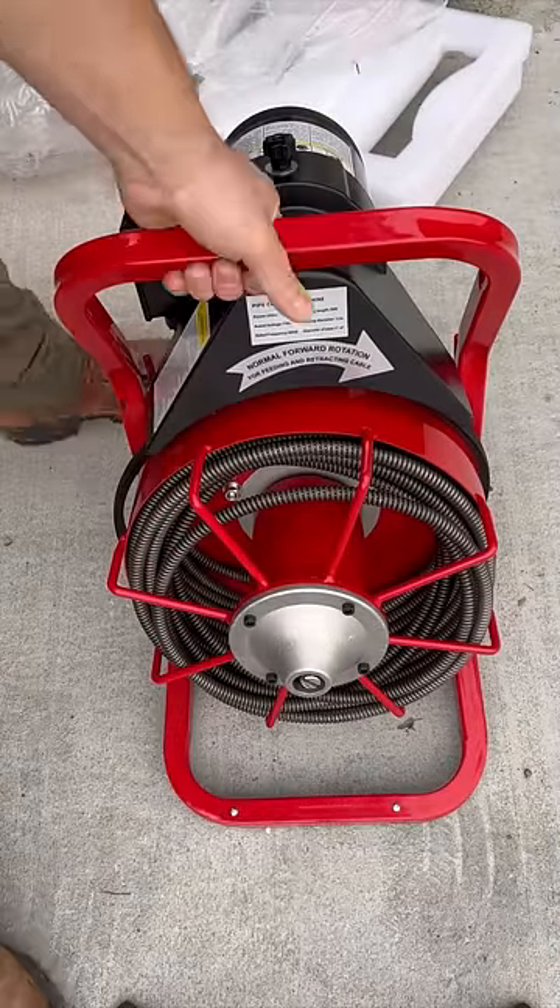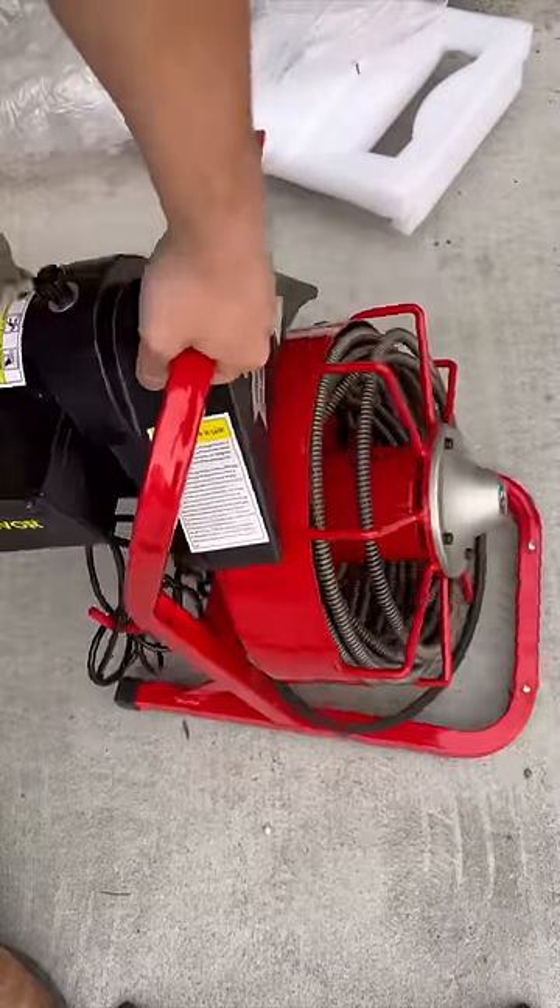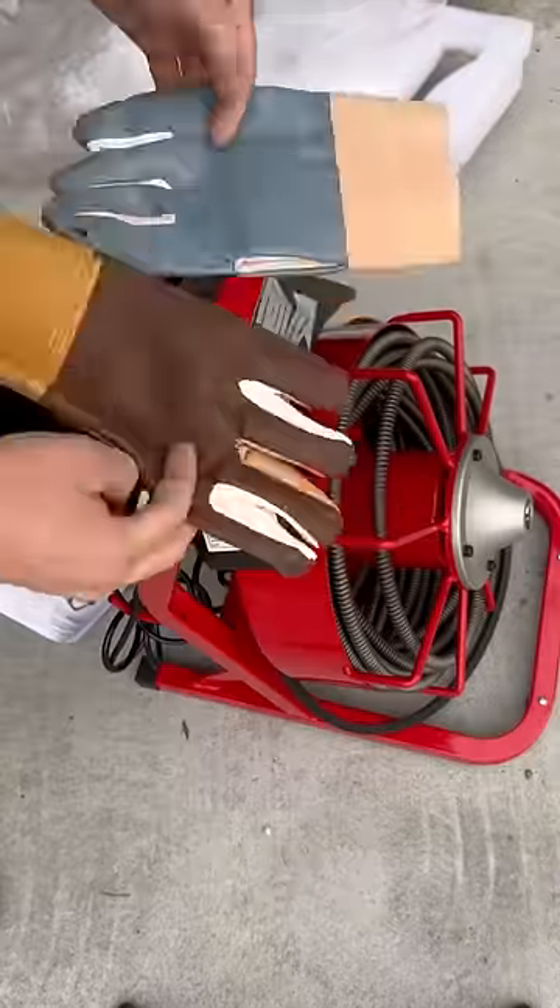Surprisingly, on that same day I got a call about a clogged drain in the boiler room. I was excited to put this new toy to use but I couldn't go that same day, so we left it for today.